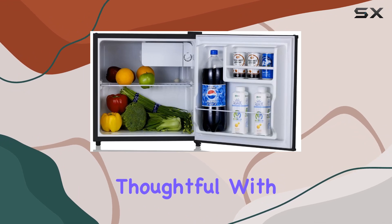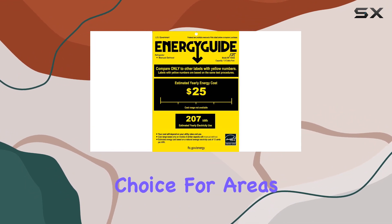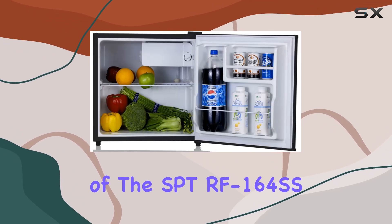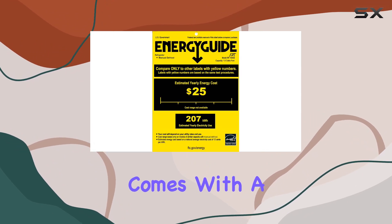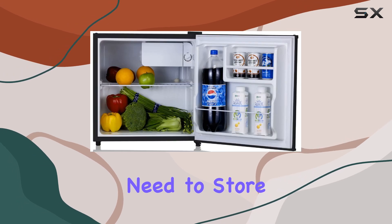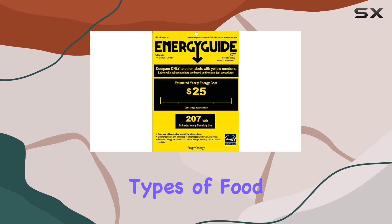The design is thoughtful, with a flush back that saves precious space, making it an ideal choice for areas where every inch counts. One of the key features of the SPTRF 164SS is its versatility when it comes to storage. It comes with a slide-out wire shelf that can be adjusted or removed depending on what you need to store. This flexibility is great for stocking up on different types of food and beverages.